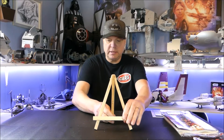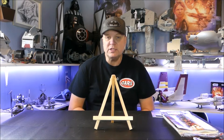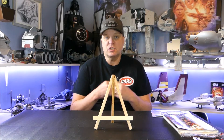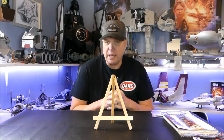Hey everybody, welcome back to Area 51, welcome back to Forgotten Figures episode 34. This is the show where I talk about new stuff that I've picked up but also secondhand stuff that I've picked up at stores, and I show them to you. We always start off with the new stuff first.